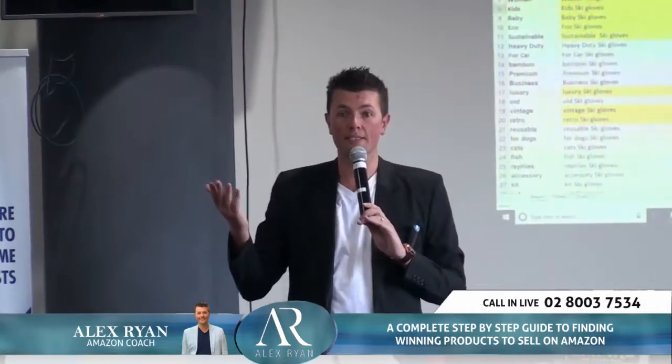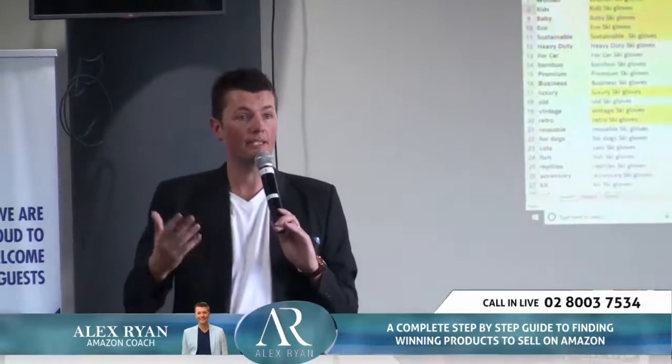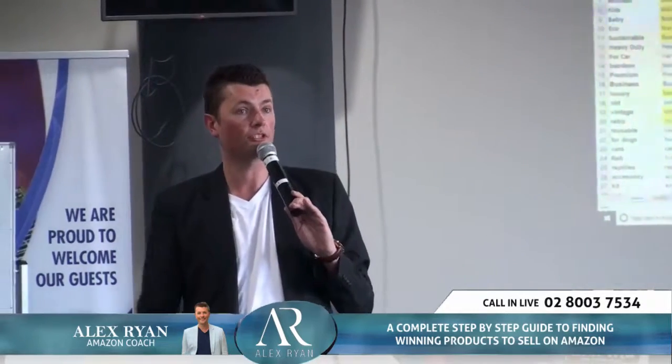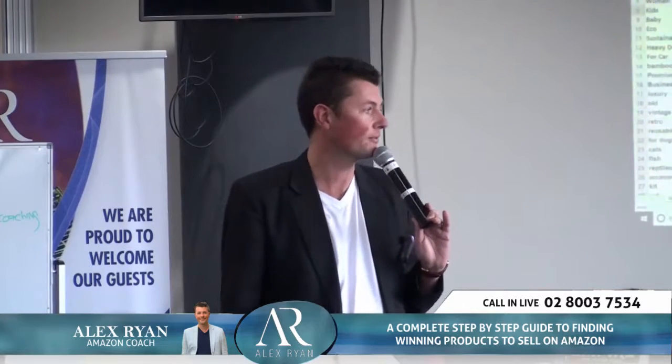Who else has got some ideas? Who's got some modified product ideas that could actually get some results at Amazon? Just to bring something up that people are ideally typing into Amazon — anyone?